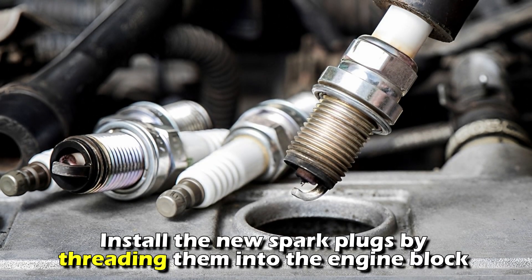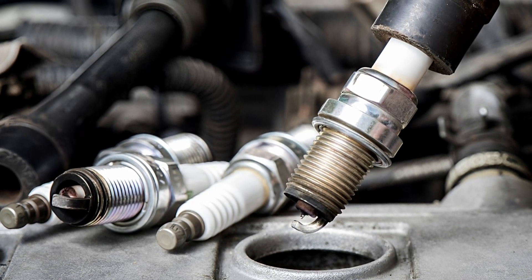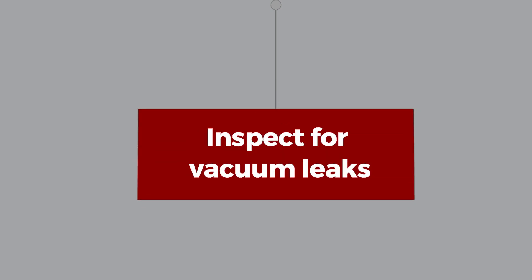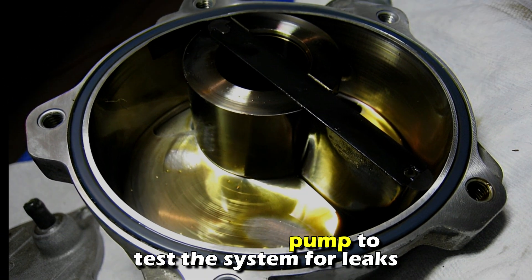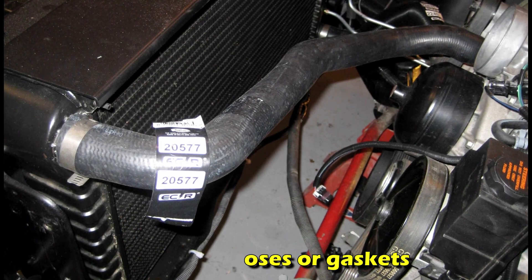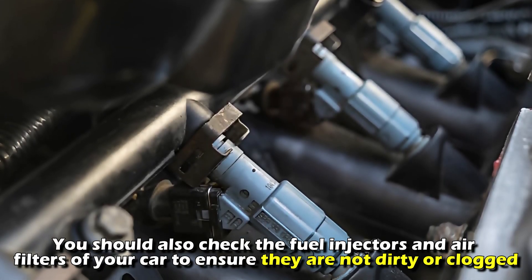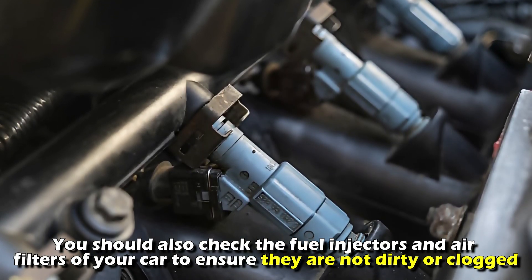Install the new spark plugs by threading them into the engine block by hand and then tightening them with a spark plug socket. Inspect for vacuum leaks — use a vacuum pump to test the system for leaks and replace any worn or damaged hoses or gaskets. You should also check the fuel injectors and air filters to ensure they're not dirty or clogged.